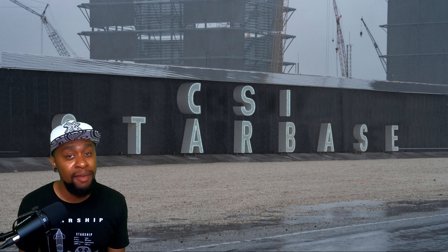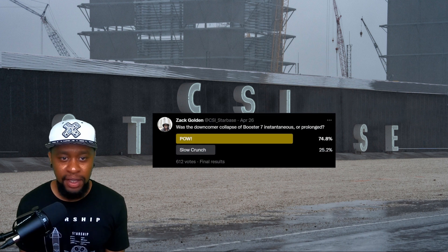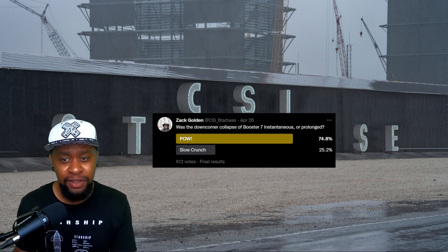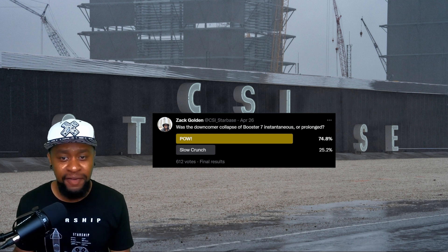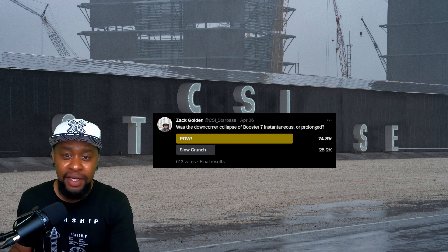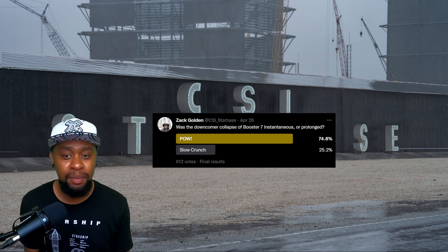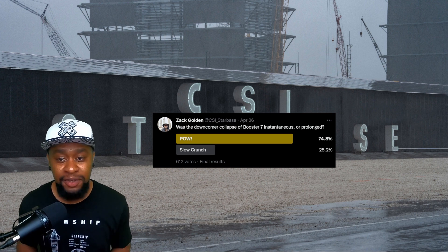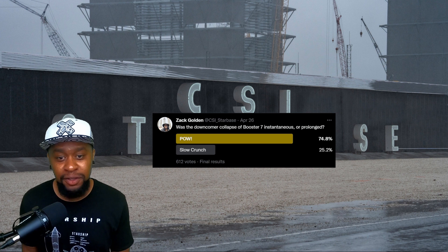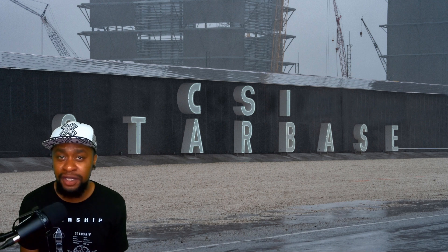Hopefully you guys enjoyed that footage. I'm not going to lie, I was pretty excited when I found that, yet somehow sad all at the same time. Before I post this video, I figured I would check in with the Twitterverse to see what their opinions were about whether or not this downcomer failed instantaneously or if it was more of a slow progression. It seems like the majority of you were thinking the same thing. I typically post polls like this to give hints about things that I plan to cover, so I highly recommend you follow me on Twitter. While you're at it, make sure to hit subscribe on this video. This is my first ever YouTube video and I plan to put them out regularly — this is the most likely place you're going to find the results for future CSI Starbase investigations.